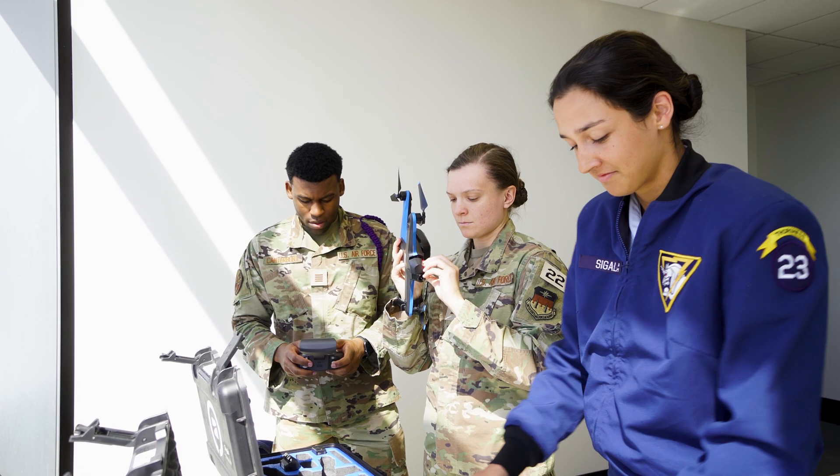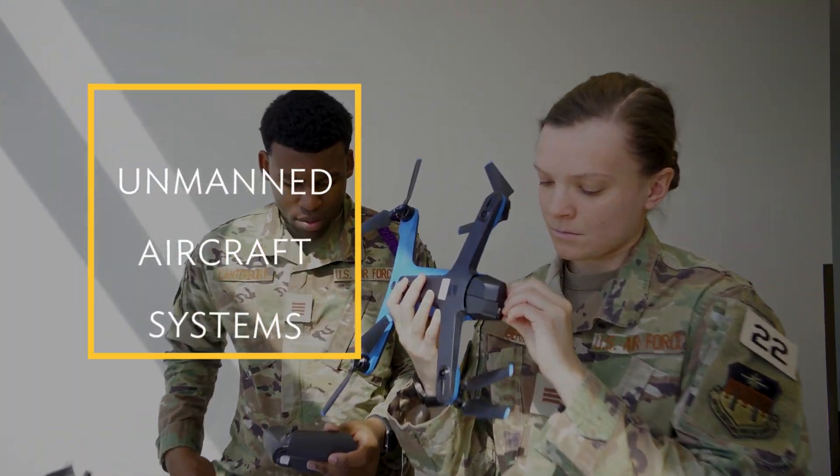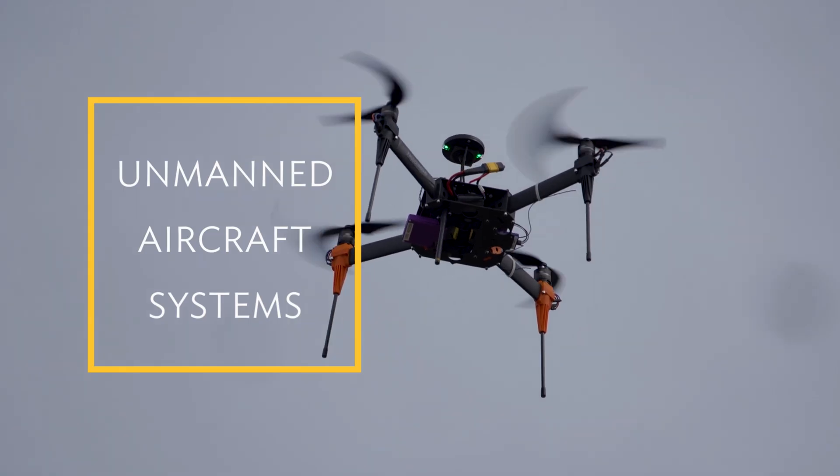We have cool drones that we can use for remote sensing and other cadet-led projects. You can go out and experience using the drones at a high level — they're super fancy and super nice.